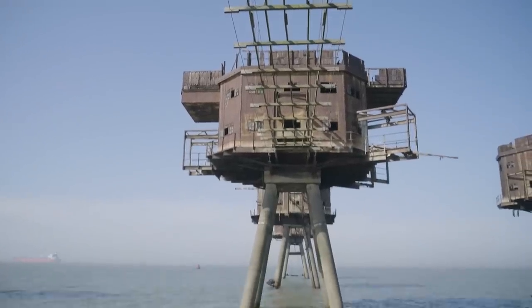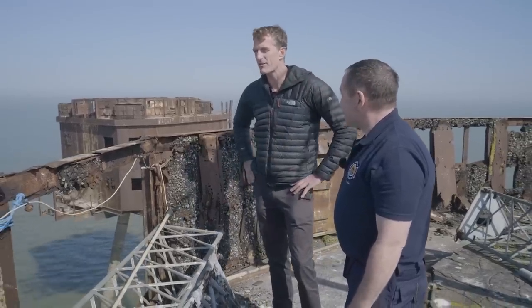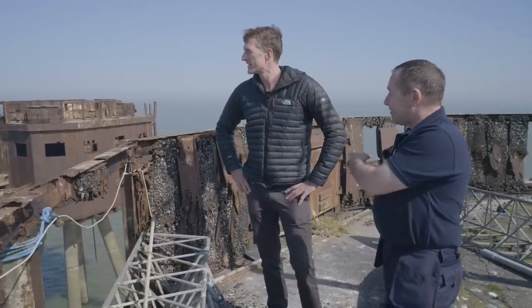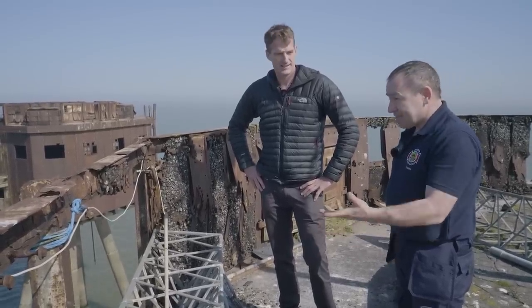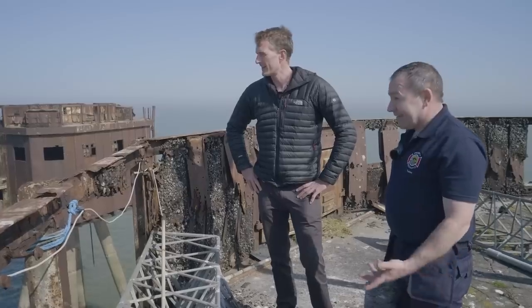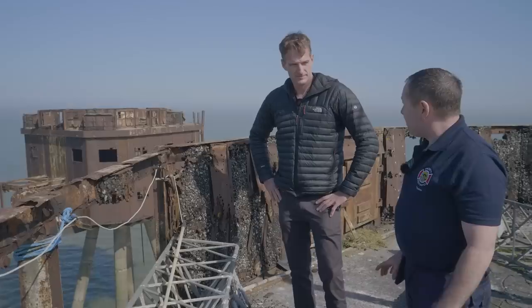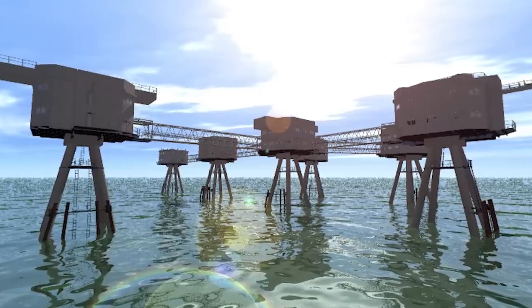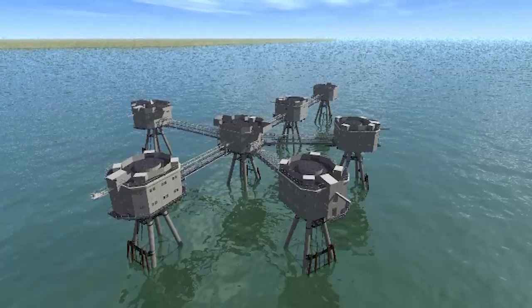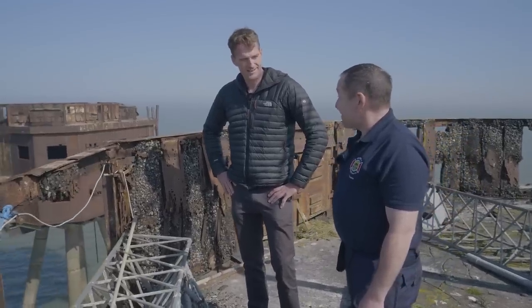Once Gun Tower 1 is completed, the plan is for it to become a World War II coastal defence museum, also covering pirate radio. There are many more artefacts collected over the years, but they can't be brought out at the moment because they'd disappear. The hope is to eventually get the bridges back between the towers — and imagine the shock for the Germans: these forts were built under secrecy and suddenly the sea would start opening up on them.